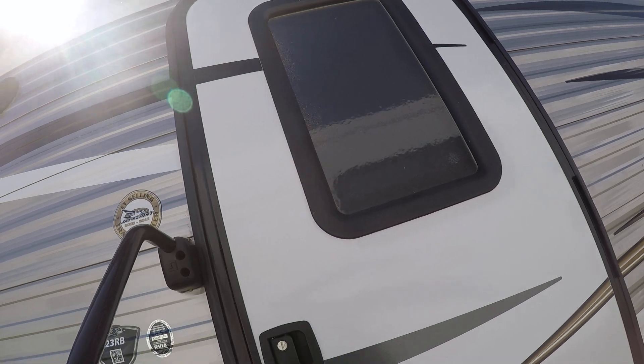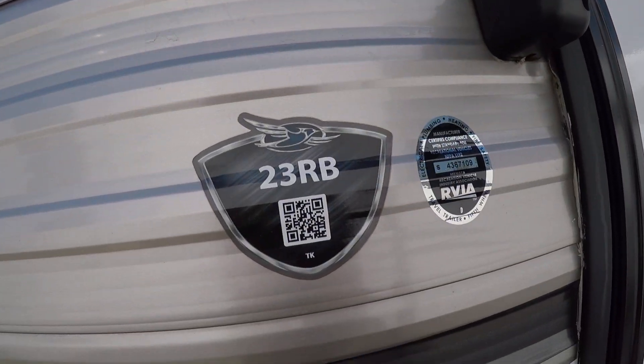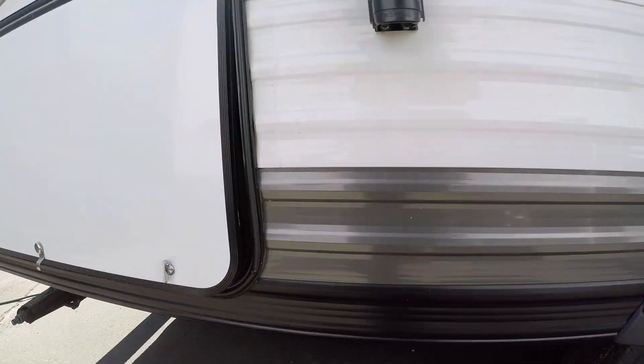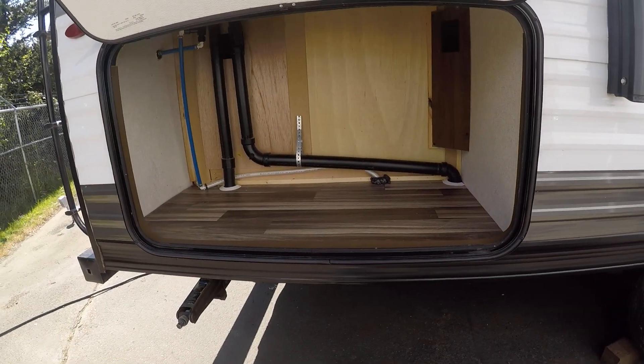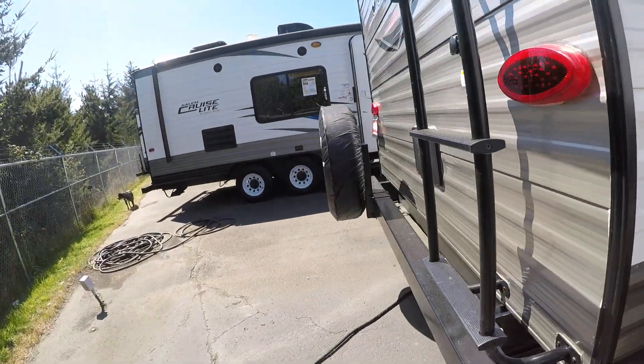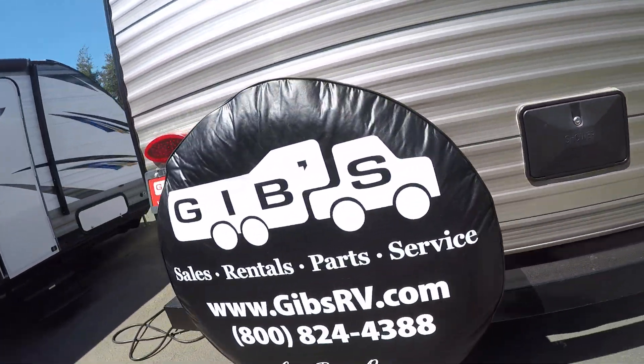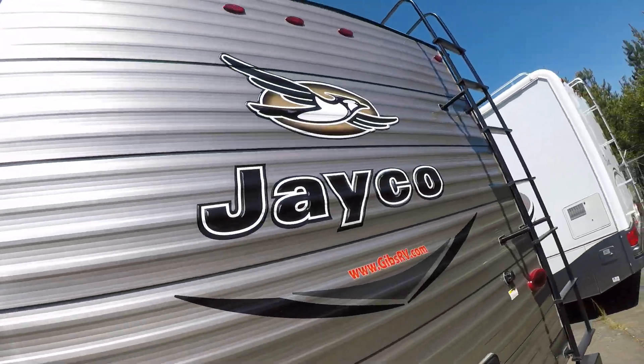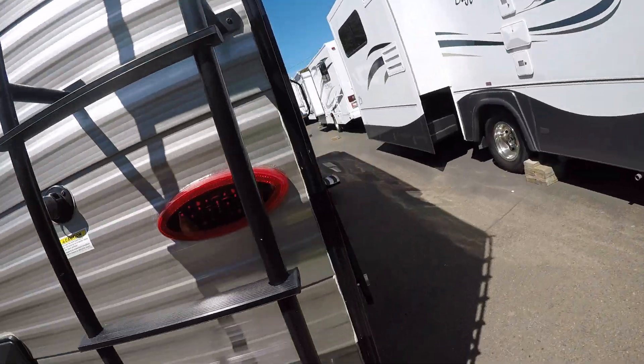Radio entry door. The 23RB also has alloy wheels and more storage, so if you've got big coolers and stuff you want to bring along, now you can. On the back side there's a built-in ladder, outside shower, spare tire, rear bumper, and the side as well. All the decals are in great shape and there's no body damage.